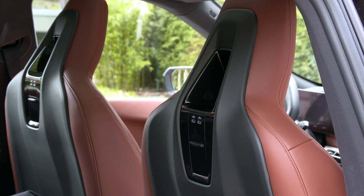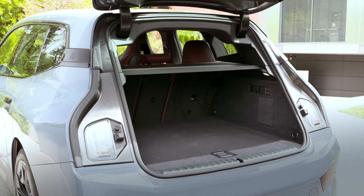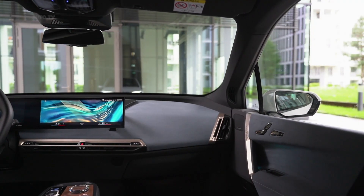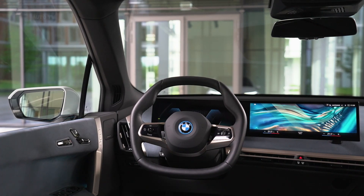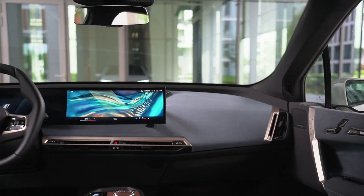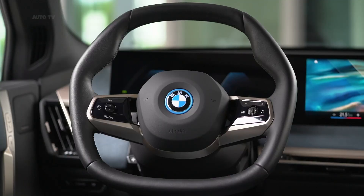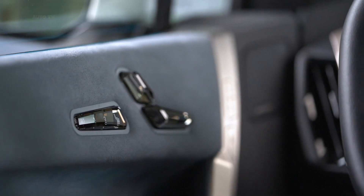The new generation of the BMW iDrive display and operating system making its debut in the BMW iX expands the interaction between driver and vehicle and turns it into a natural dialogue. It is based on the new BMW Operating System 8 and was designed with a clear focus on touchscreen operation of the BMW curved display and on verbal communication with the BMW Intelligent Personal Assistant, which has also undergone an extensive upgrade. The digital personal assistant now boasts additional capabilities, and the new My Modes expand the range of vehicle settings that can be selected, thereby creating an all-encompassing driving experience.